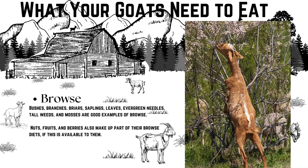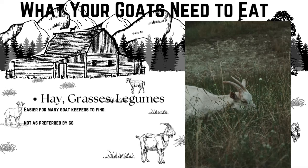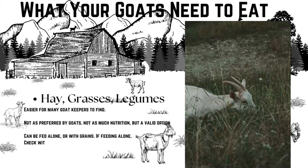Grasses, hays, and legumes are a lot more palatable, which is usually not quite as good for the goats, and the nutritional profile is usually not as ideal. Legumes like alfalfa — especially young alfalfa — are slightly more nutritious than many grasses and hay varieties. Eating these items requires goats to graze with their heads down, which does not do as much to build their hindquarters. Most people have to give their goats this type of forage because browse is not as readily available — it will absolutely sustain life, but it's not the goat's preference and it often needs supplementation.